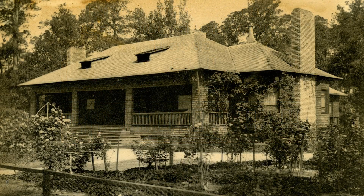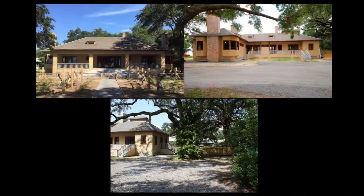Present on every elevation of the house, the porches make up a significant portion of the home's character-defining spaces. They include the large, prominent front porch, matching side porches, and a small porch at the rear of the house.